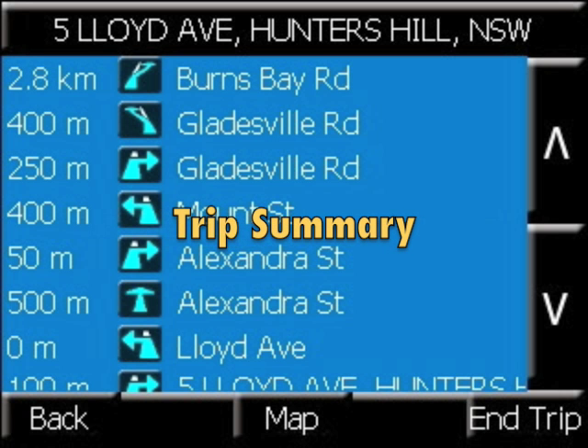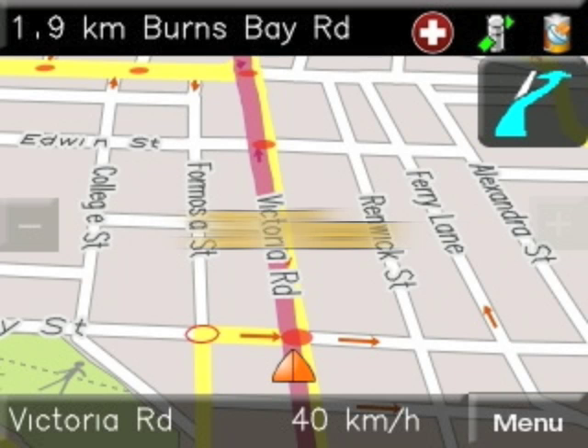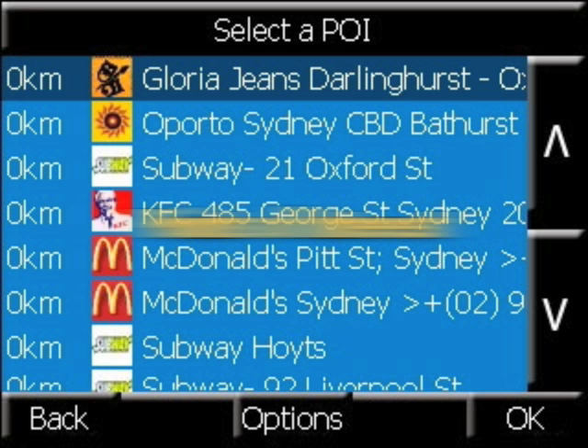A detailed trip summary listing all turns. 3D view available. A large point of interest database, updatable from the internet.